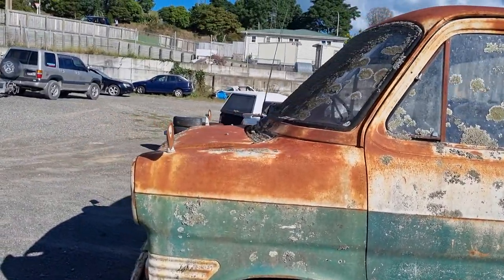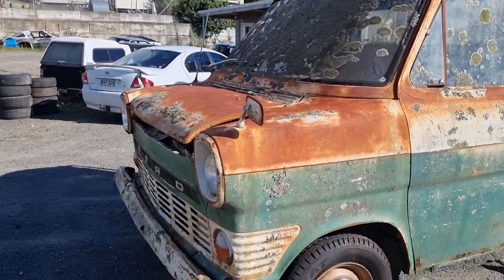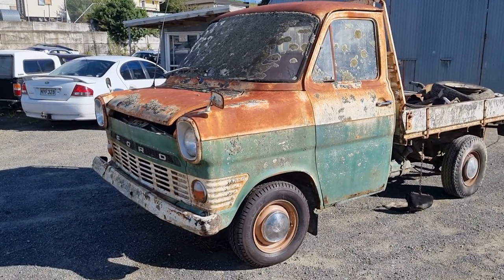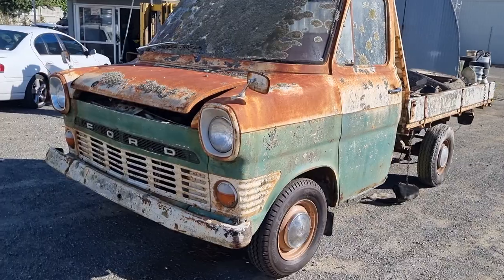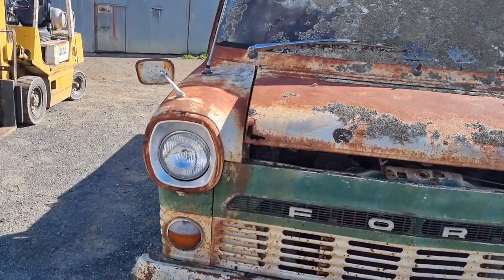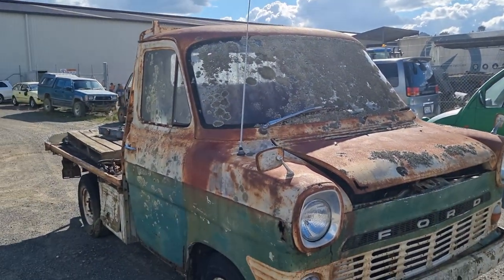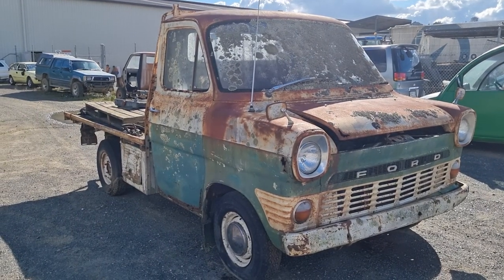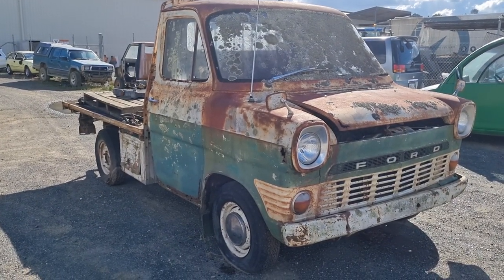Just put a tire on it to roll it and surprisingly it still rolls. The gentleman who's thinking about buying this is actually thinking about keeping it in full patina like this and just repairing the little bits that need repairing, which would be lovely. If only they were this solid in the UK! Alright, well thanks for watching and hopefully I'll give you another one on another Mark 1 shortly.